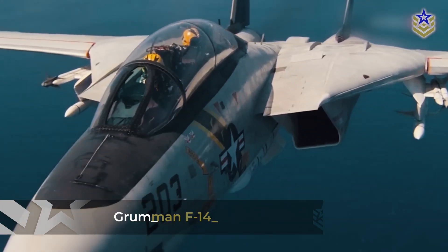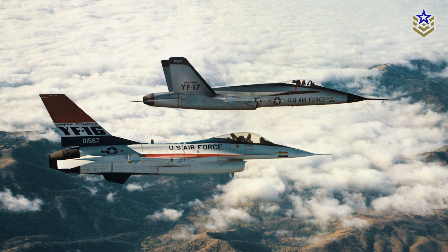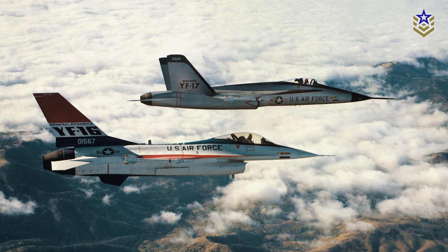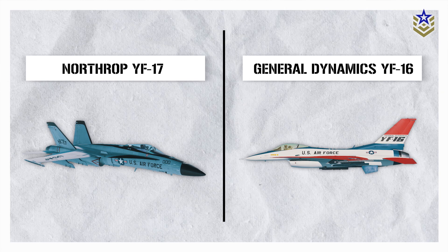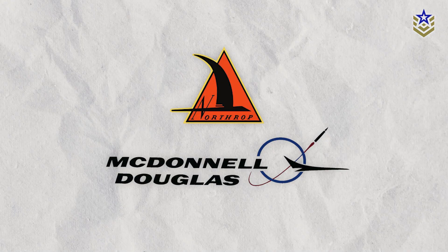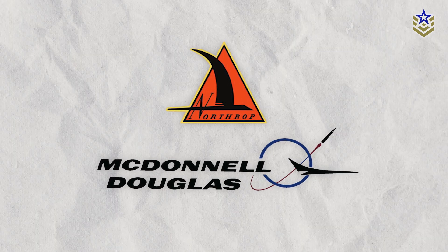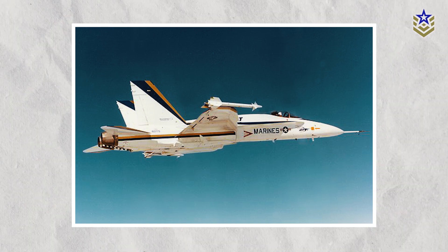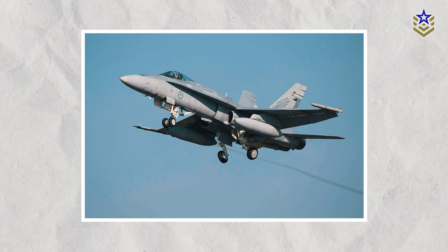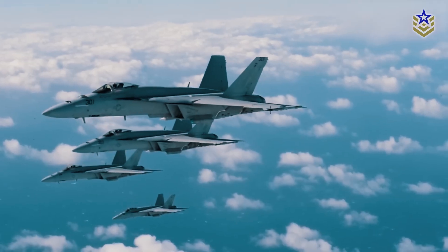By the end of the 1960s, the U.S. Navy sought an economical alternative to the costly Grumman F-14 Tomcat, turning to the Air Force's Lightweight Fighter Program. The Navy faced a choice between the single-engine General Dynamics YF-16 and the twin-engine Northrop YF-17. Preferring the reliability of twin engines, the Navy collaborated with Northrop and McDonnell Douglas, leading to a heavily redesigned version of the YF-17 — now known as the FA-18. Originally planned in three models, the FA-18 evolved into a unified FA-18A and FA-18B.